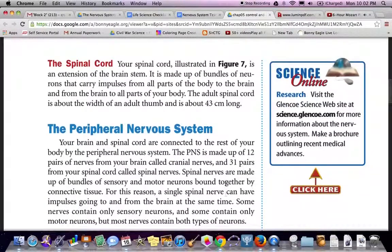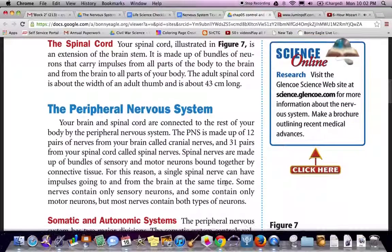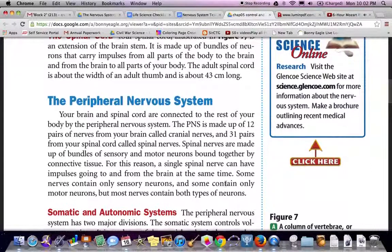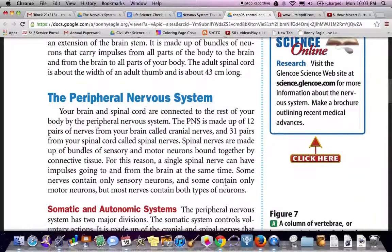The peripheral nervous system. Your brain and spinal cord are connected to the rest of your body through the peripheral nervous system, which is made up of 12 pairs of cranial nerves from your brain and 31 pairs of spinal nerves from your spinal cord. Spinal nerves are made up of bundles of sensory and motor neurons bound together by connective tissue. A single spinal nerve can have impulses going to and from the brain at the same time. Some nerves contain only sensory neurons, some only motor neurons, but most nerves contain both types.